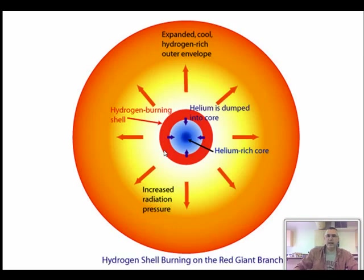At that point, we have helium burning in the core, but then there's a layer of hydrogen around the outside that's also fusing. So it's kind of like a multi-layer core where there's helium fusion going on in the middle and hydrogen fusion going on around the outside, and all of that produces tremendous energy which is puffing up this red giant.